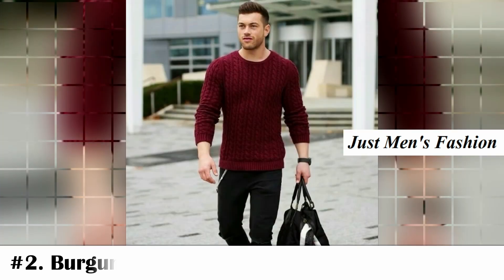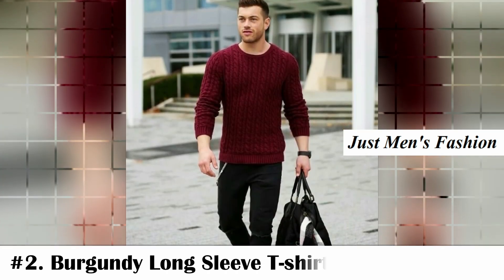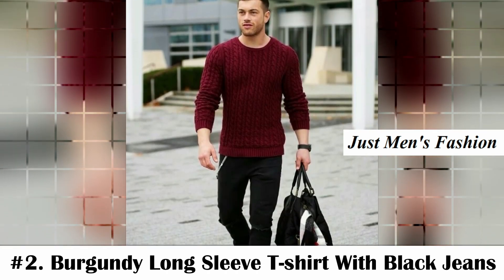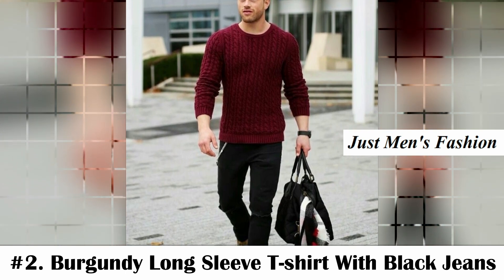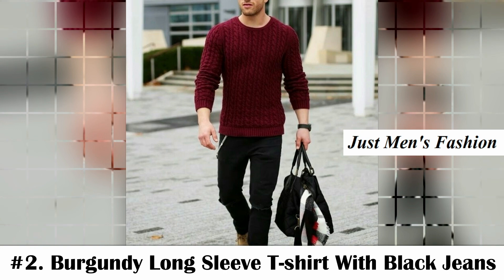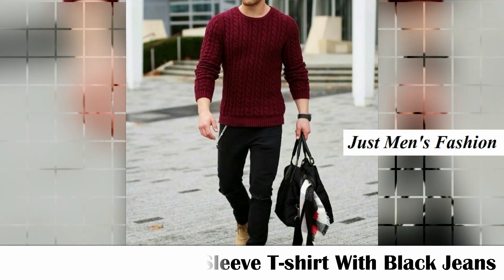Number two: burgundy long sleeve t-shirt with black jeans. A burgundy long sleeve t-shirt with black jeans is a great option if you are looking for a best party outfit. This combination gives you a very eye-catching look.